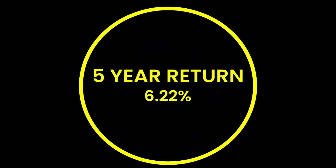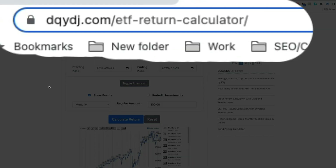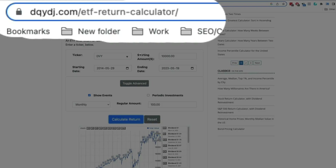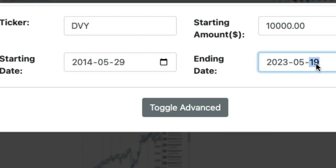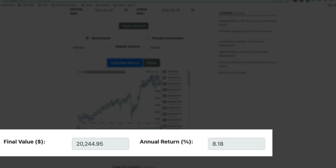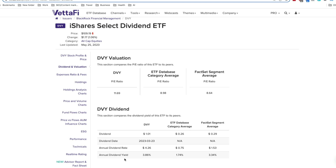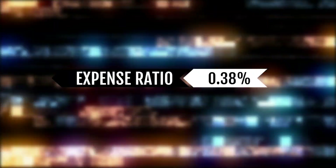Their performance is not bad. Looking at their five-year return, it is 6.22%. And if you go to dqydj.com's ETF calculator, if you invested $10,000 into them 10 years ago with the ending date being today, your return will be 8.18% and the final value would be $20,244.95. Their annual dividend yield is 3.86% and their expense ratio is 0.38%.